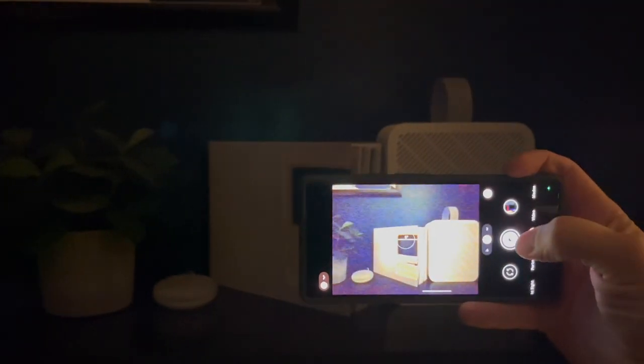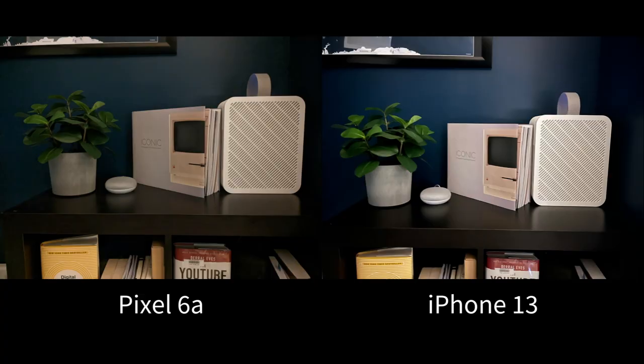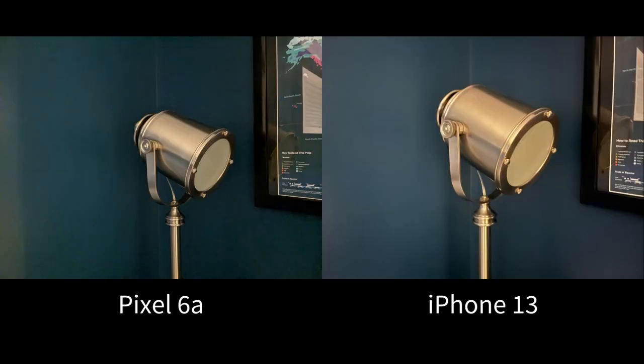This is where you'd really want the 50-megapixel sensor in the Pixel 7, because with pixel binning you can capture a lot more detail from a dark environment. I took several photos with the 6a and got fairly mixed results. The Pixel does a good job of bringing through the detail of the subjects, but the background loses a ton of detail with a lot of digital artifacts where the camera just can't see what's there.